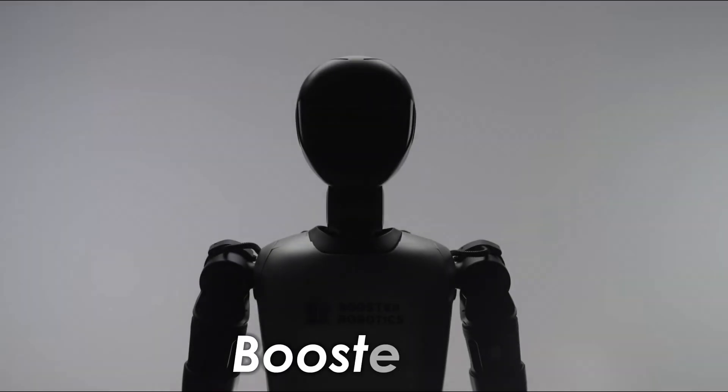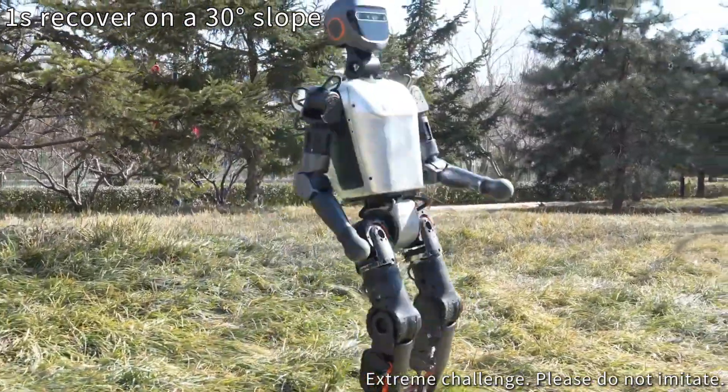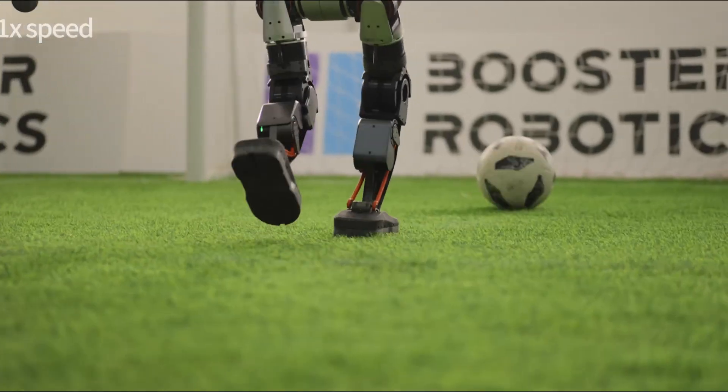And Booster Robotics' Booster T1, from a Xinhua team since 2023 — 1.2 meters, 30 kilos — does push-ups, Yip Man squats, and plays soccer like a champ. Lightweight, durable, and ready for classrooms or labs.